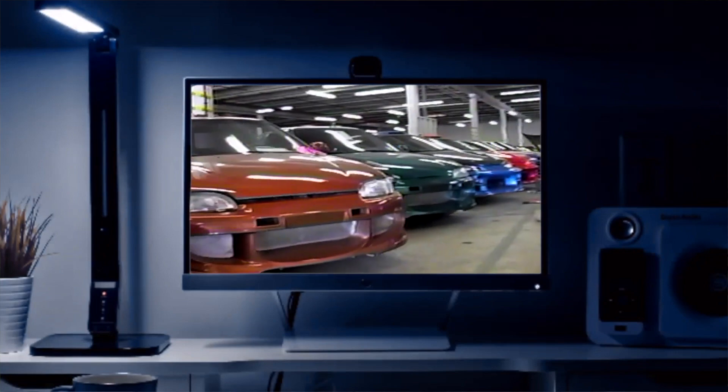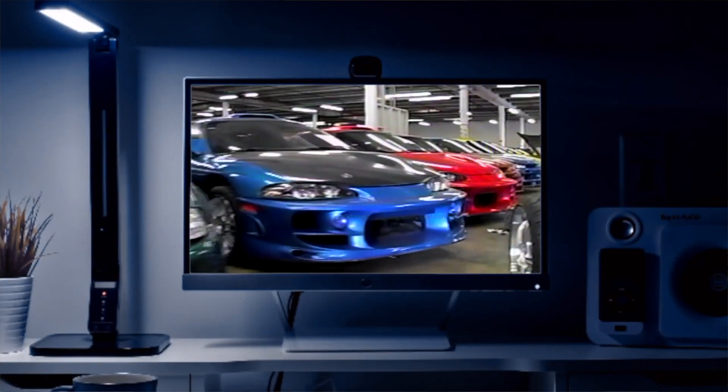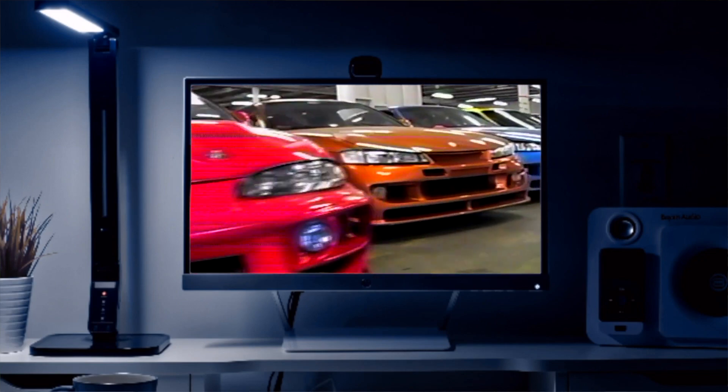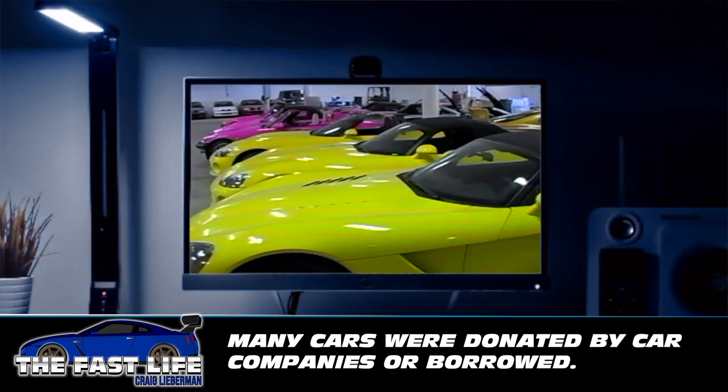For Two Fast Two Furious, it was a completely different situation. While there were only 48 cars used in the first movie, the second movie had 194 movie cars — four times the number. Many of the cars from the first movie were repainted and reused, including the Supras, one of the RX-7s, some of the Eclipses, and the Hondas — which saved hundreds of thousands of dollars. Only 98 cars were actually purchased for that movie; the rest were either loaned to the production for free or donated by manufacturers.